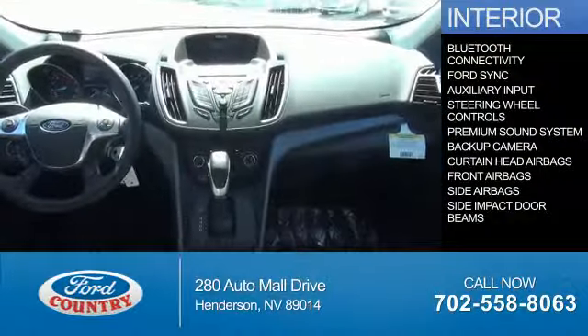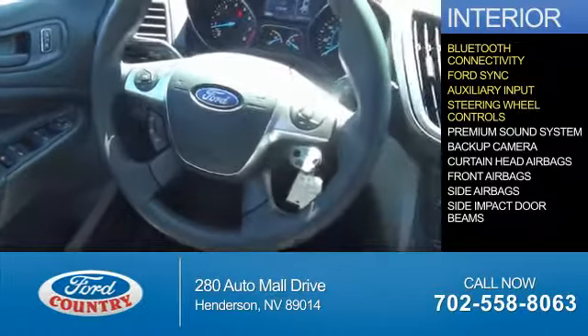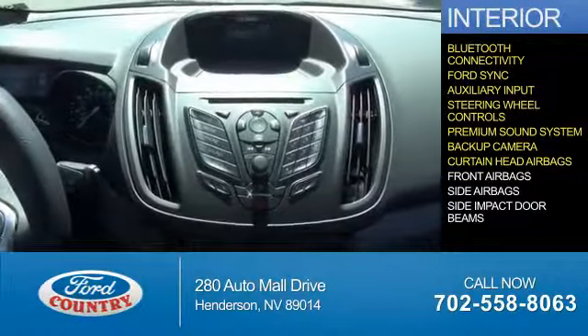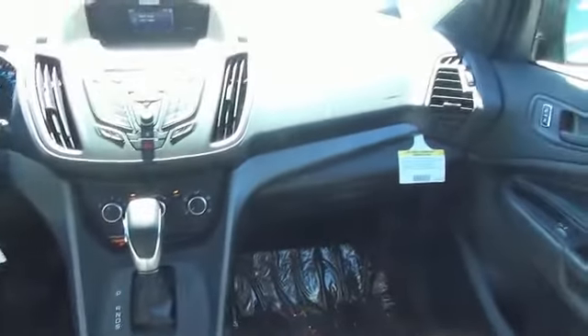Inside you'll find Bluetooth connectivity, Ford Sync voice activation, an auxiliary input, steering wheel controls, a premium sound system, a backup camera, curtain head airbags, front airbags, side airbags, and side impact door beams. Great quality at a great price.